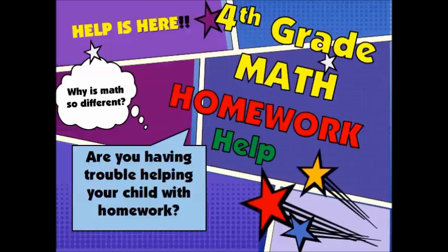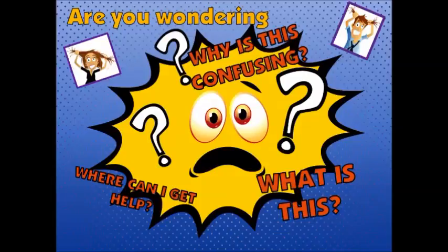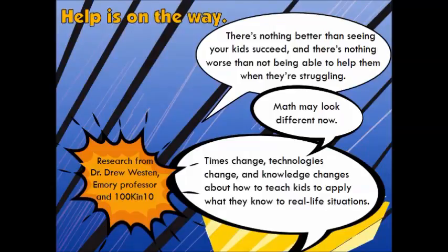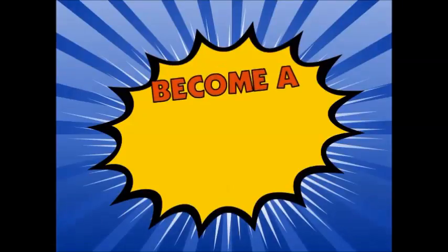Are you wondering: why is this confusing, what is this, where can I get help? Well, help is on the way. There's nothing better than seeing your kids succeed and nothing worse than not being able to help them when they're struggling. Math may look different now — times change, technologies change, and knowledge changes about how to teach kids to apply what they know to real-life situations.